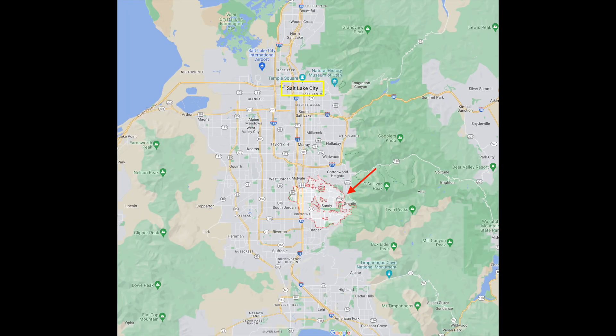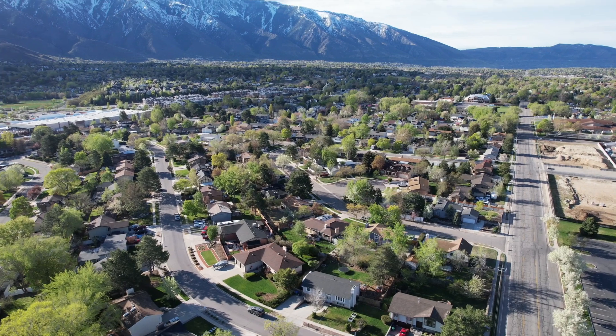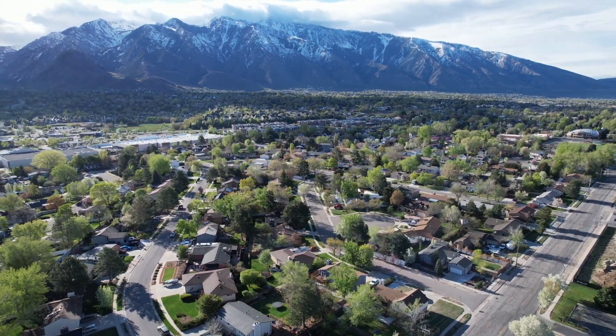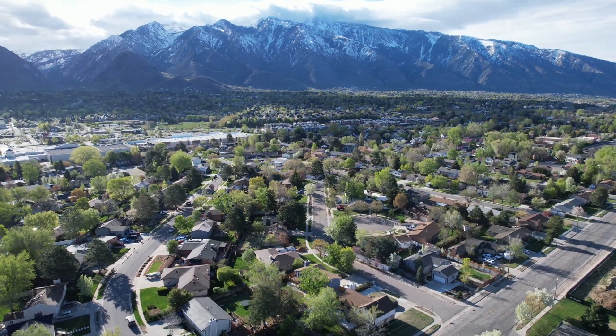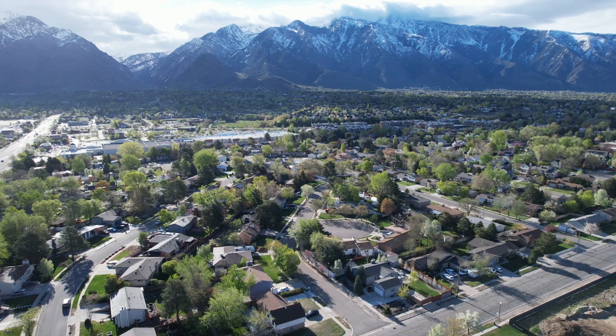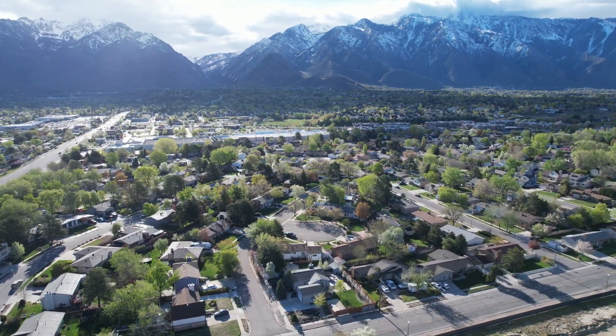Sandy is south of Salt Lake City — about 18 miles south of downtown, or about a 25-minute drive — and it covers 24 square miles, making it one of the bigger cities in the greater Salt Lake area. The population is about 96,000, and according to niche.com, the median household income in Sandy is just under $101,000.